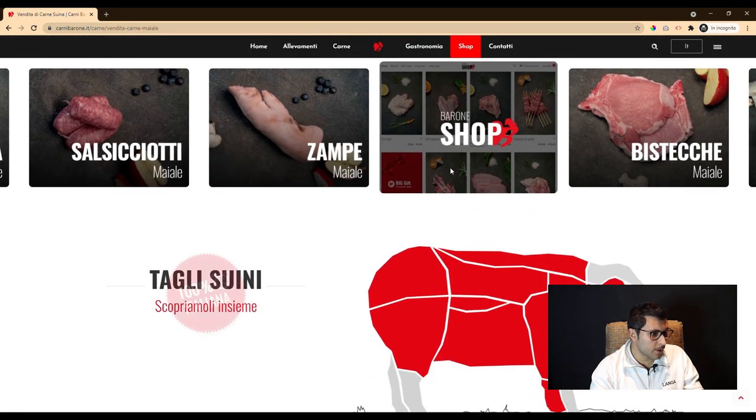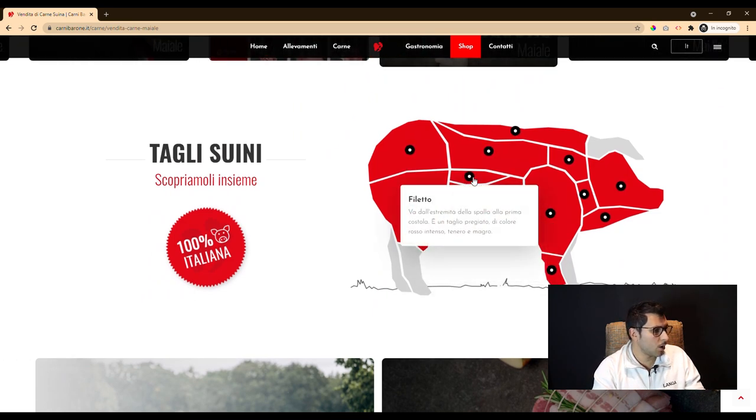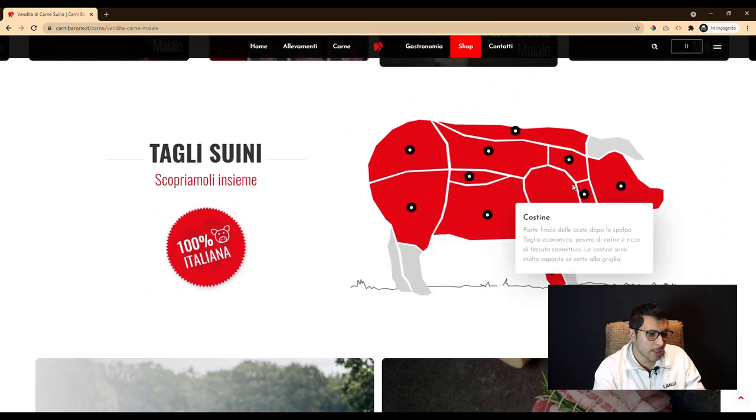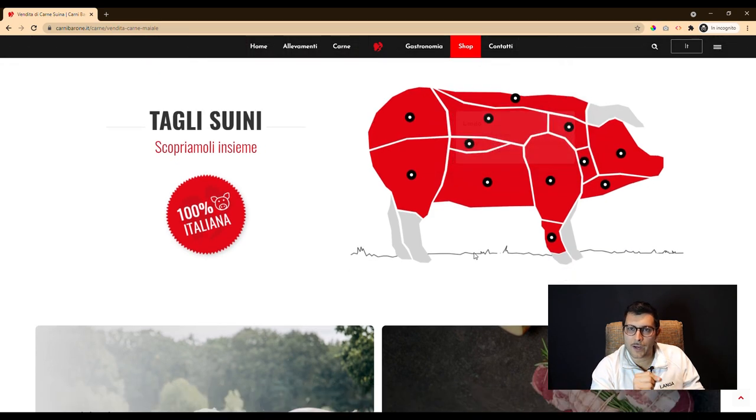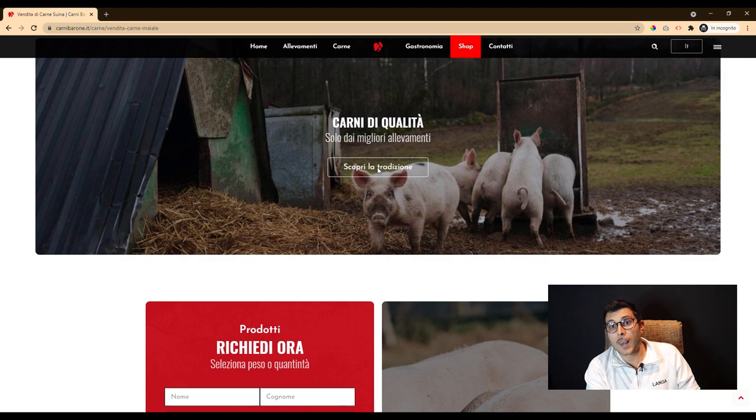On the other hand, the editorial part has been hidden with pop-ups. So if the user wants to know more, they can simply click on the 'Find out more' button, and in this way the page remains lighter.